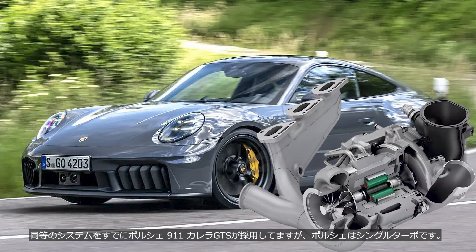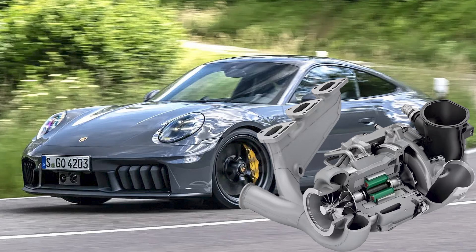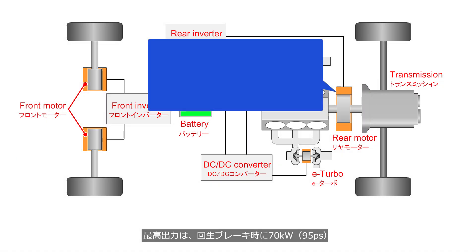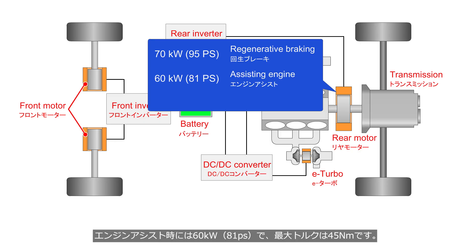The Porsche 911 Carrera GTS already uses a similar system, but it features a single turbocharger. An electric motor is installed between the engine and the transmission. The maximum output is 70 kW, 95 PS, during regenerative braking, and 60 kW, 81 PS, when assisting the engine, with a peak torque of 45 Nm.